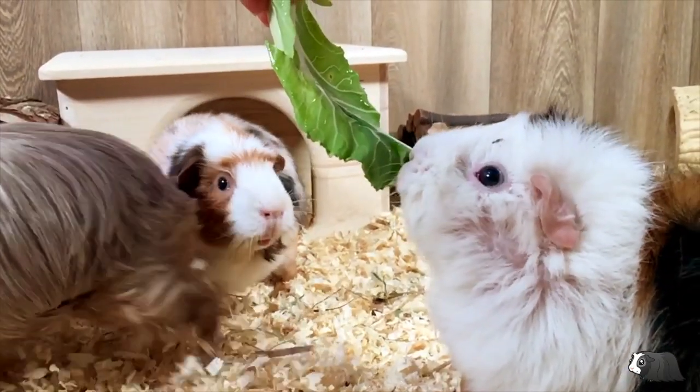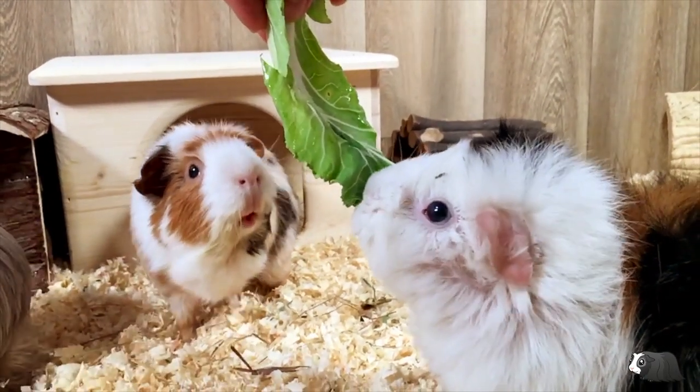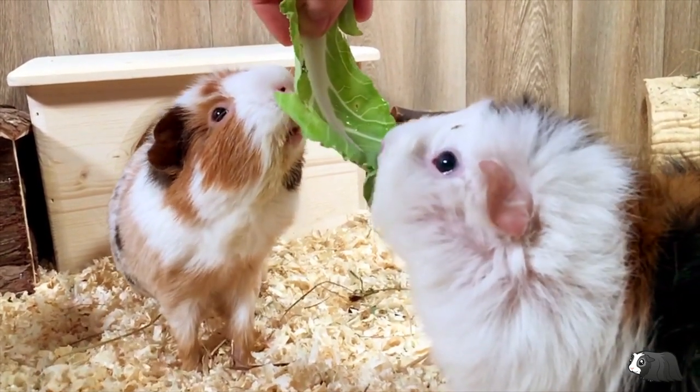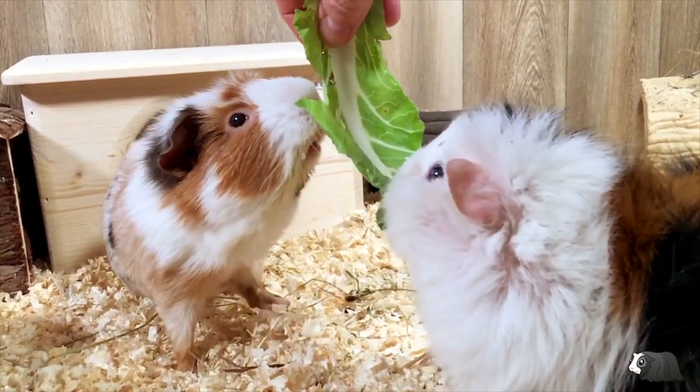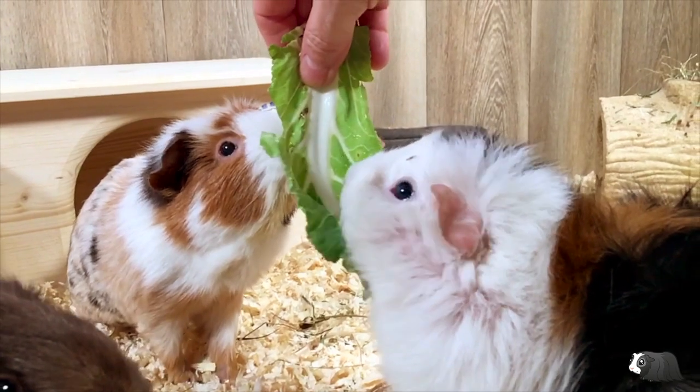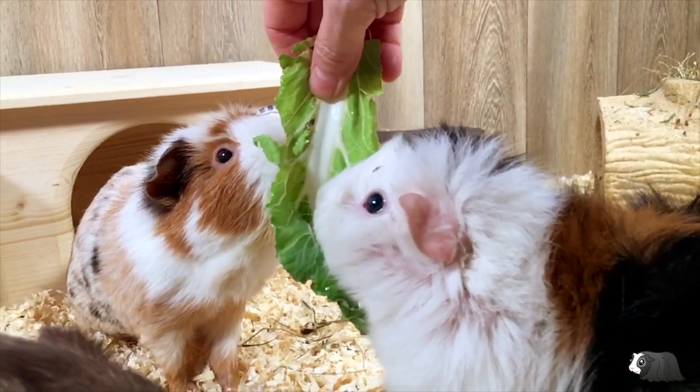The stalks of a cauliflower can also be fed to your guinea pig. They don't always like this part, but it's worth a try to see if your guinea pigs might eat it. This part of the vegetable is often thrown away, but it does contain a lot of nutrition that's good for guinea pigs and in fact good for humans too.